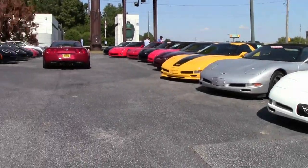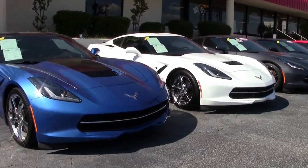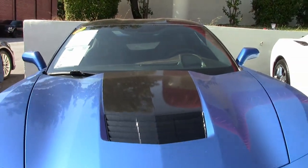The new styling of the 2014 Corvette is exceptional, and when you add the Laguna Blue exterior paint, it's a real head-turner. This is a beautiful car.